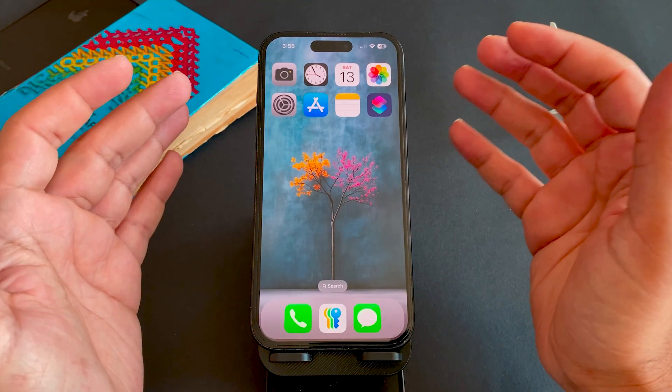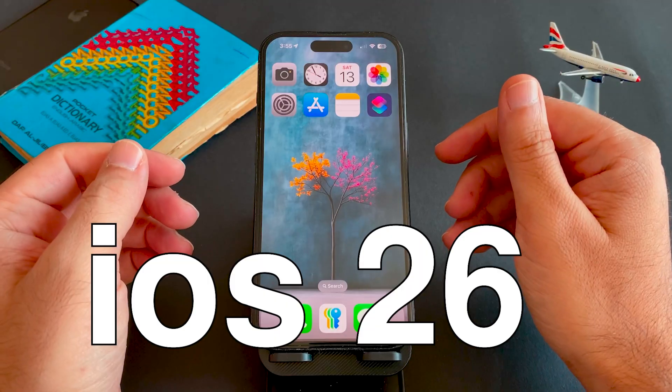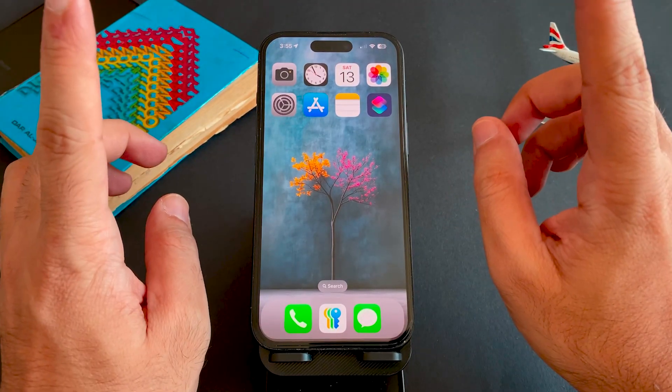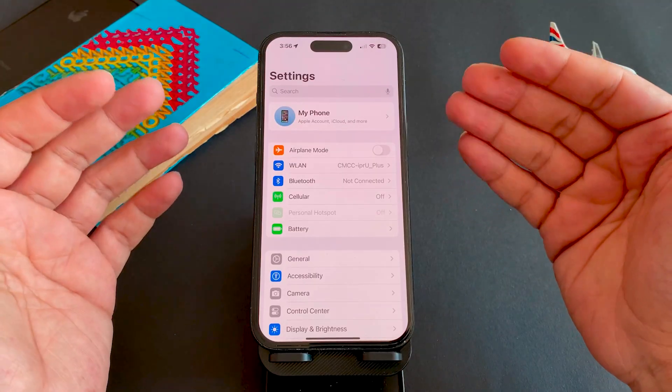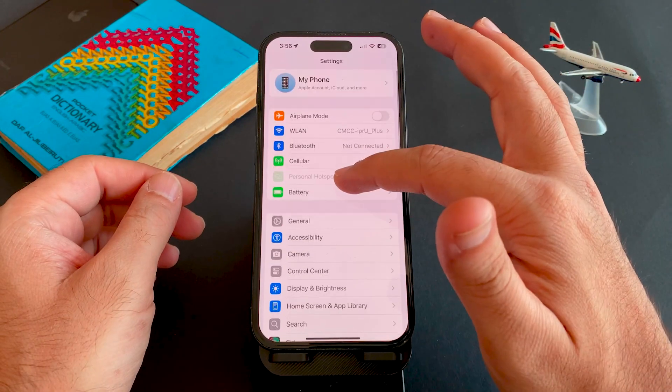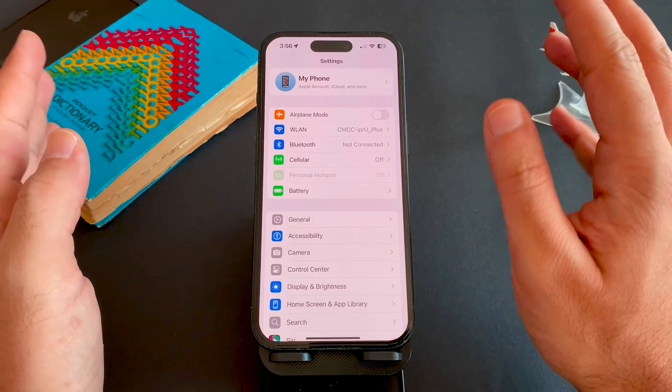If you're thinking to update your iPhone to iOS 26 in a couple of days as it will be released, wait — there are a few things you must check first or you might regret it. In this video I'll walk you through eight essential steps to get your device ready, avoid data loss, and stay secure.